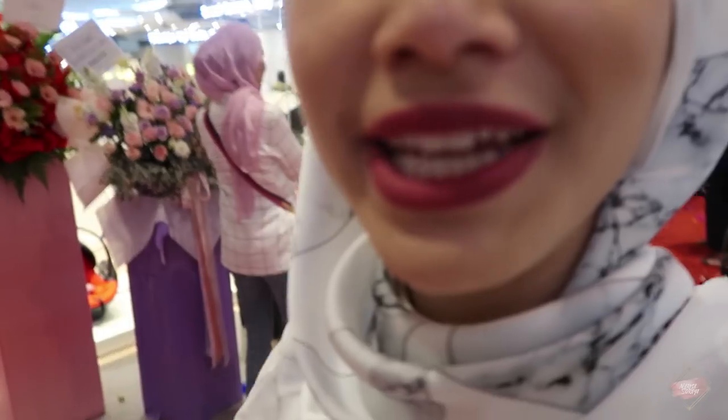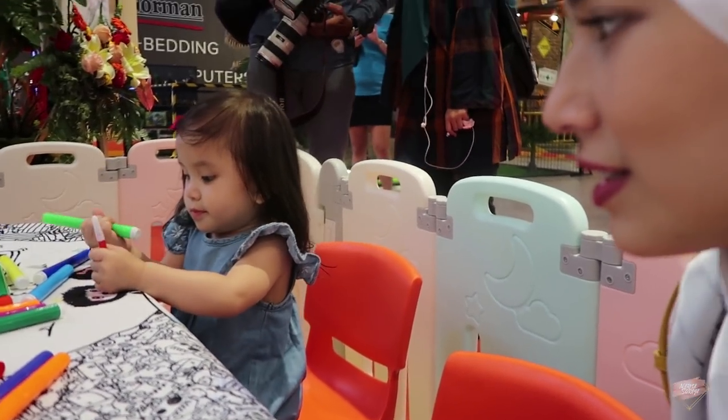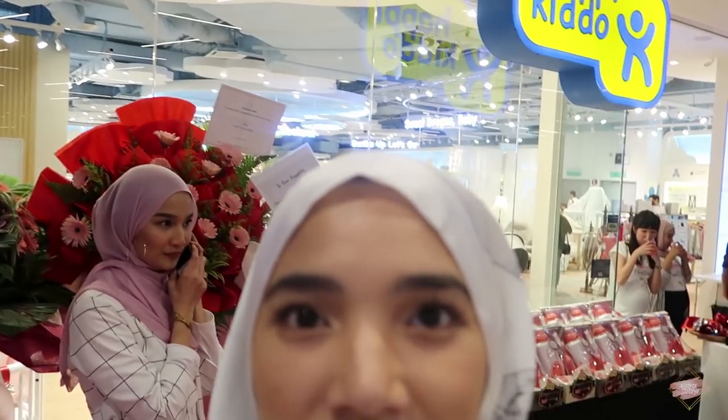We are at Happy Kiddo IPC launching today and she is happily playing with colours — she's colouring basically. We want to go in to show you how the stall looks like. It has some sections inside which is very organised, so I'm going to show you guys how it looks like and everything.